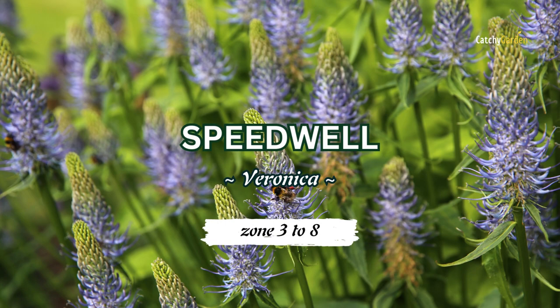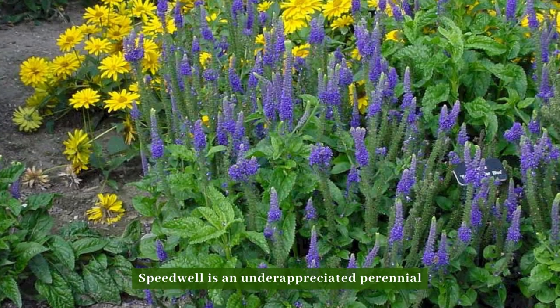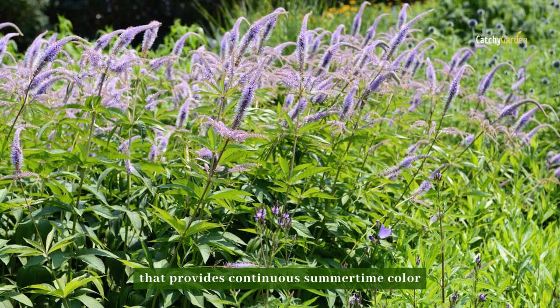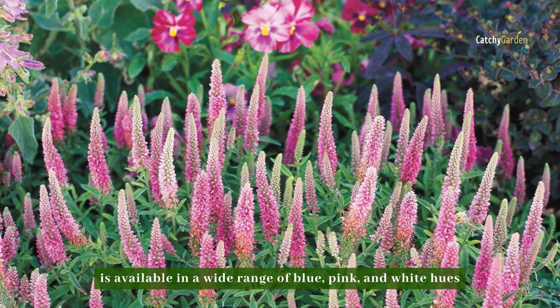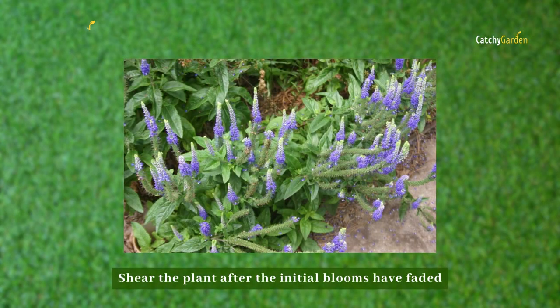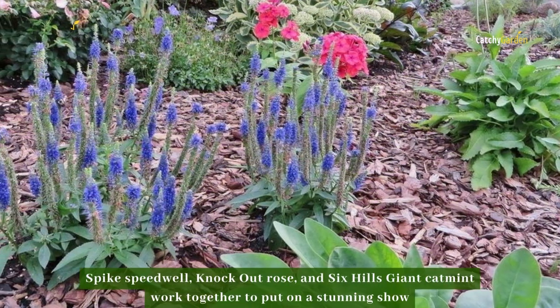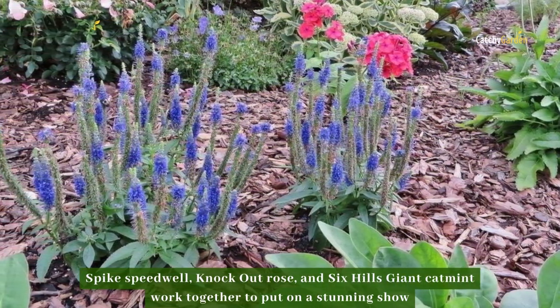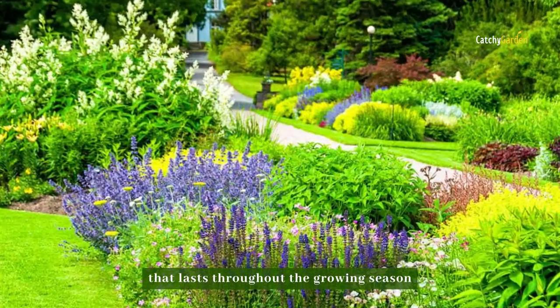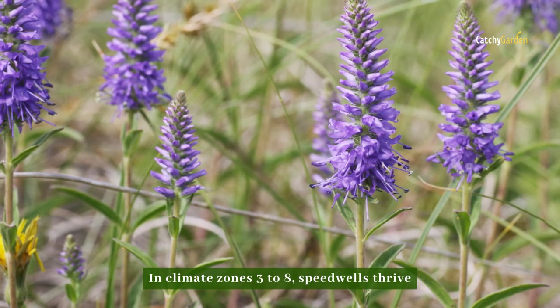Number seven: Speedwell. Speedwell is an underappreciated perennial that provides continuous summertime color and is available in a wide range of blue, pink, and white hues. Shear the plant after the initial blooms have faded to promote new growth and subsequent blooming. Spike speedwell, Knockout rose, and Six Hills Giant catmint work together to put on a stunning show that lasts throughout the growing season. In climate zones three to eight, speedwells thrive.